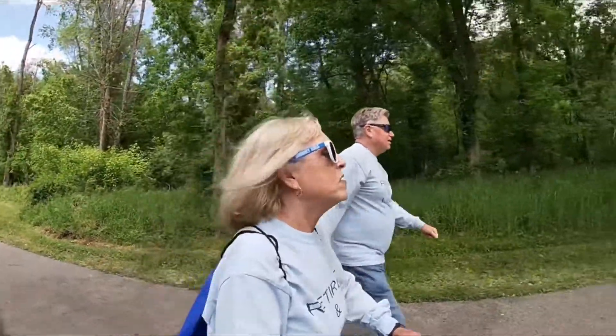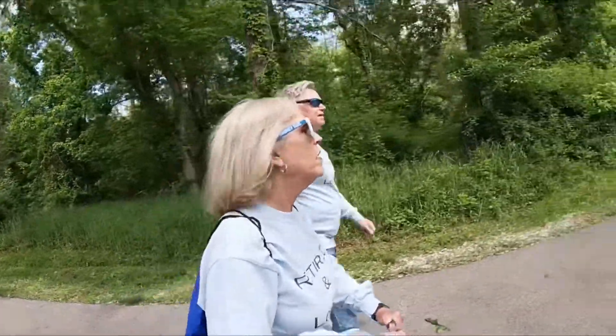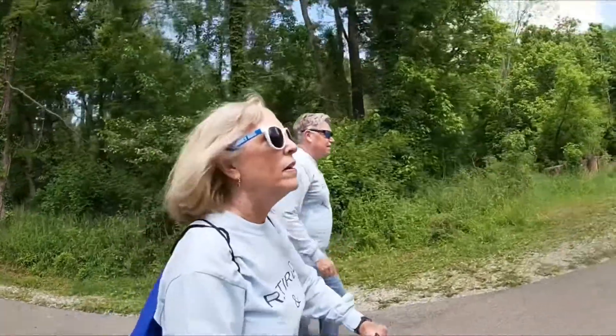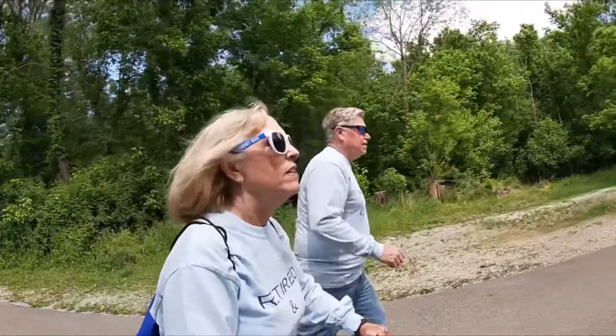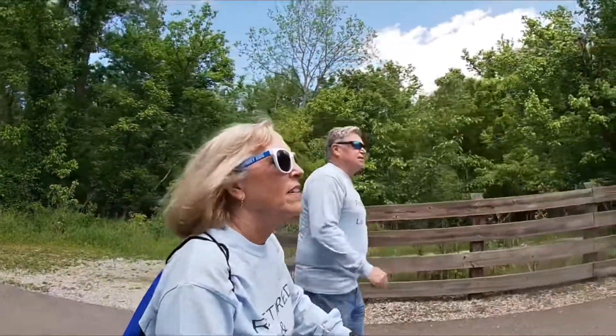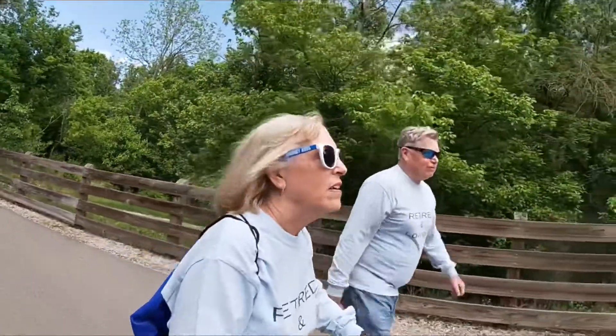We are very lucky to have something like this very close to our home where we can enjoy nature and take a good walk. Great exercise. It's very nice. Just hear all the animal sounds — the lions, the tigers, and the bears. Oh my. Coming up on our final bridge.